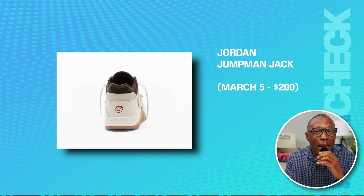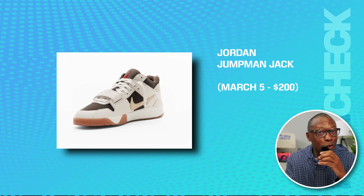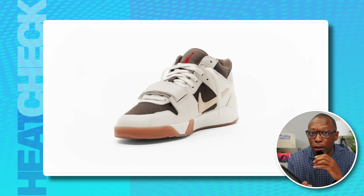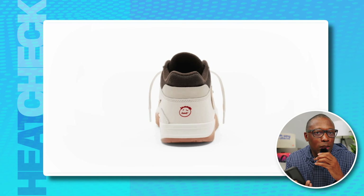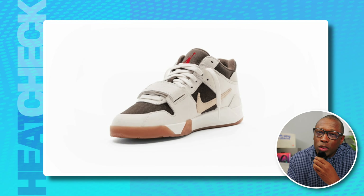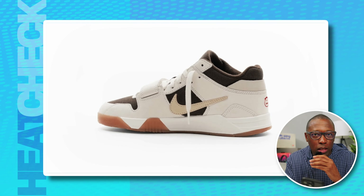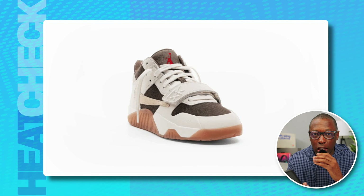Then we have the Jordan Jumpman Jack, on March 5th for $200. And here's a gif of the Jumpman Jack spinning for as long as our editor can make it spin during this bit. What else is there to say? You're either excited for Travis Scott's first actual signature shoe with Jordan Brand, or you're not after seeing them being teased for what seems like years now.